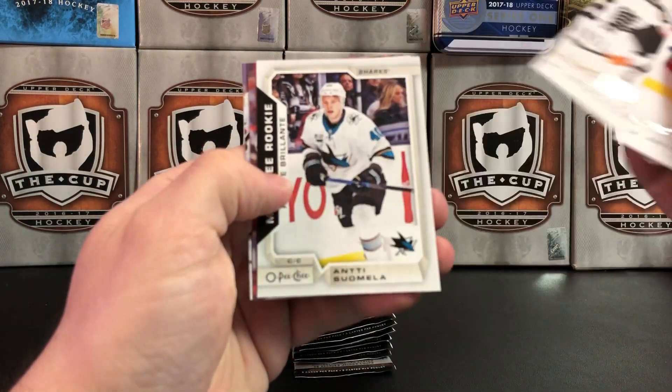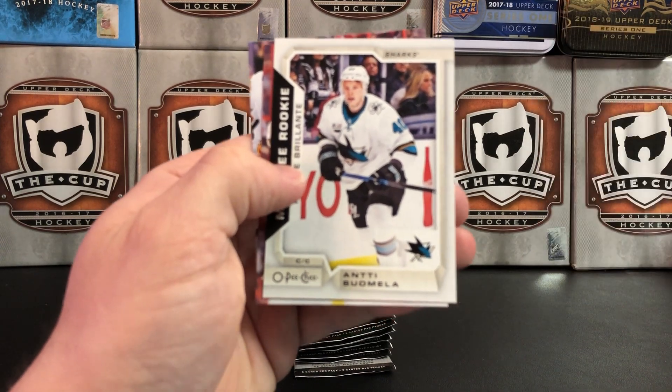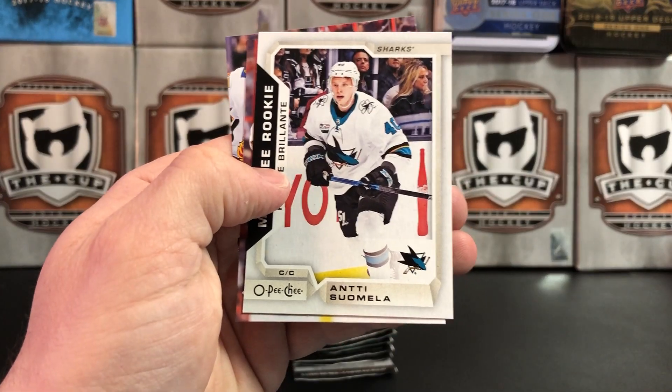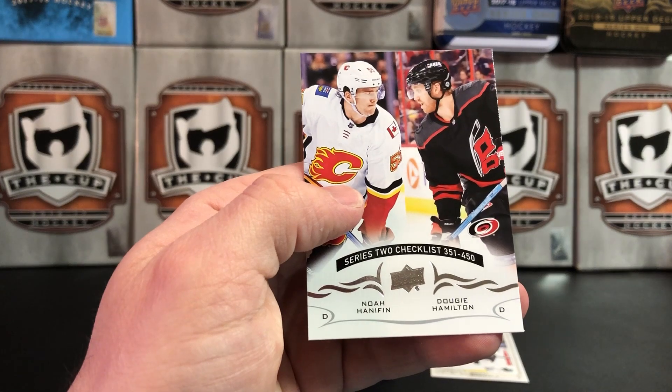Pack one: Turt Lekkonen, Wade Simmons, and OPC Update, Auntie Suomela. There with the focus camera — there we go, it was giving me a hard time today. Ducky Keith and a checklist.